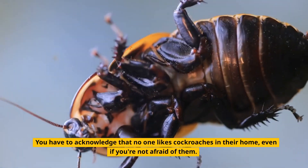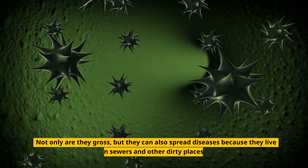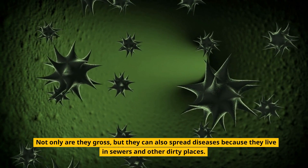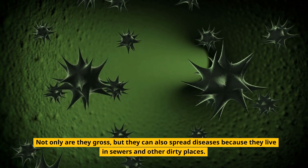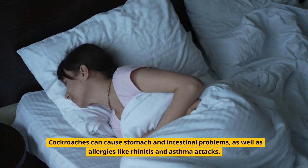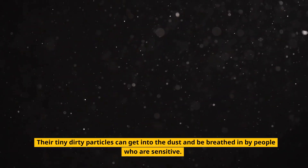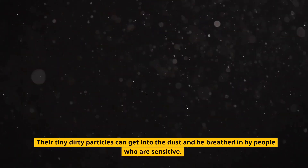You have to acknowledge that no one likes cockroaches in their home, even if you're not afraid of them. Not only are they gross, but they can also spread diseases because they live in sewers and other dirty places. Cockroaches can cause stomach and intestinal problems, as well as allergies like rhinitis and asthma attacks. Their tiny dirty particles can get into the dust and be breathed in by people who are sensitive.